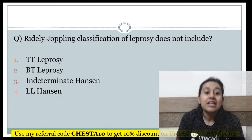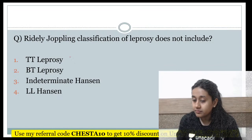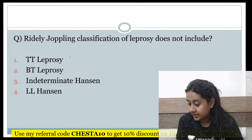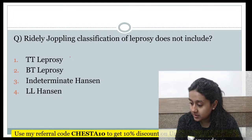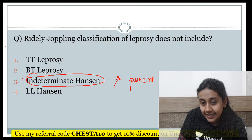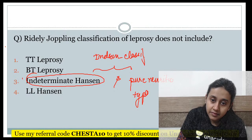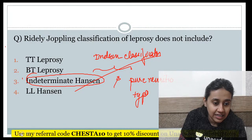Ridley-Joplin classification of leprosy does not include which of the following — TT leprosy, BT leprosy, indeterminate, or lepromatous leprosy? The correct answer is indeterminate type. Both indeterminate type and pure neuritic type are seen in the Indian classification system, not in the Ridley-Joplin classification.